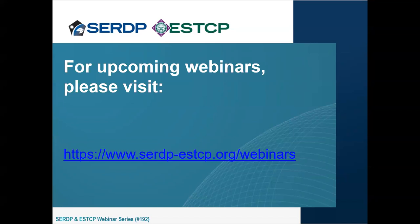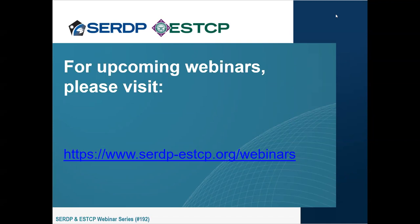All past webinars are archived and can be accessed using the link on this slide. A copy of the presentation for today's session can be downloaded from our webinar page. We would appreciate it if you could please take a moment to complete the survey that will pop up on your screen at the end of the webcast. At this point, I will turn it back over to Rula to introduce today's speaker. Thank you for joining us — I hope you enjoy the webinar.